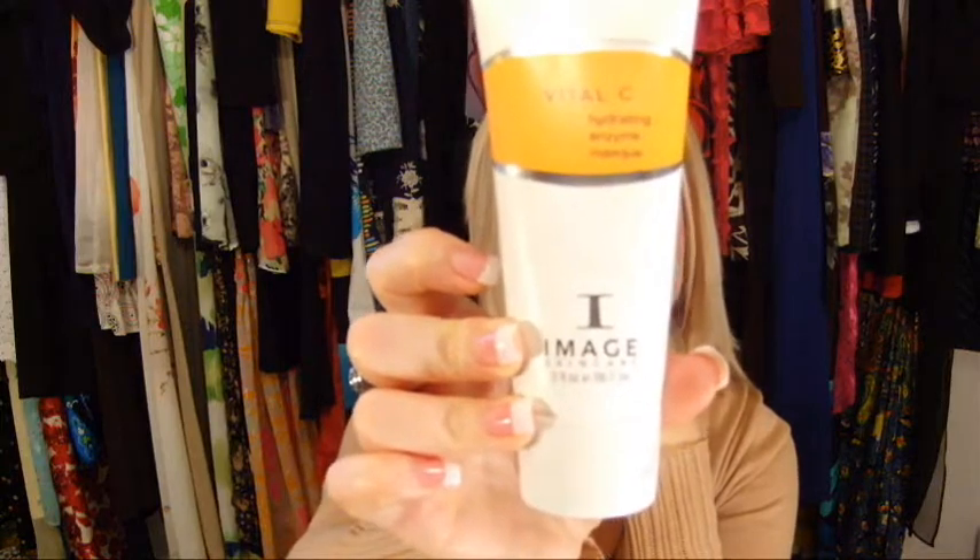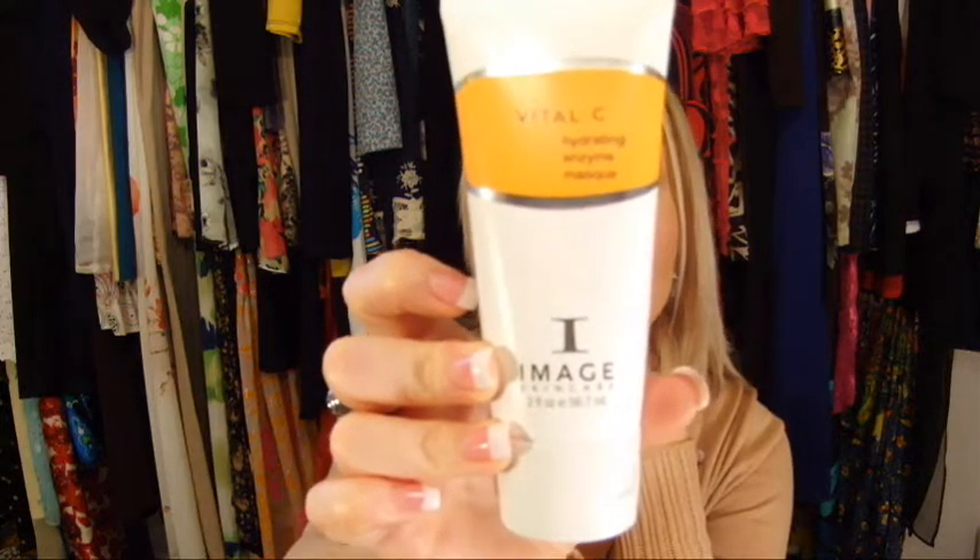I recently had a facial done and was suggested to use this product — it's an enzyme mask, a hydrating mask for dry skin. It's called Vital C and it's by Image Skin Care. I really liked this on my skin; it makes it look really fresh when I'm done. It's a hydrating enzyme mask that gently exfoliates the buildup of dull, dry skin. It has vitamins A, C, and E as key ingredients, and it's paraben-free.